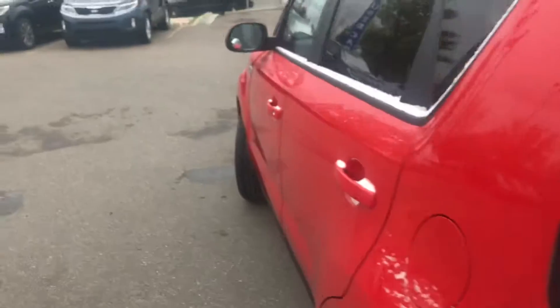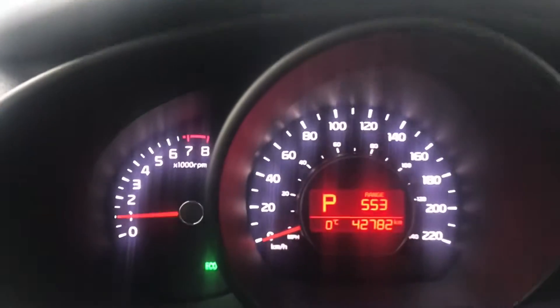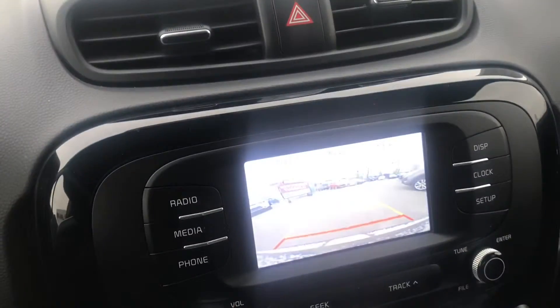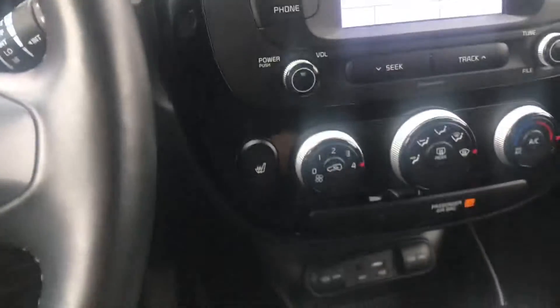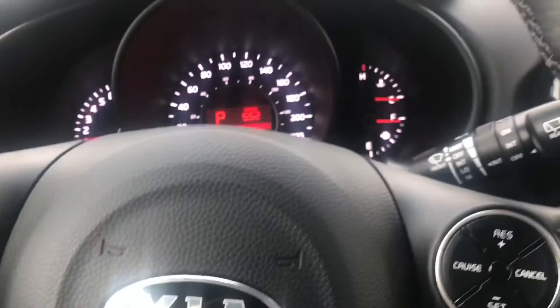Now I want to show you the front because I want to show you where all the value in this vehicle is. This vehicle has 42,000 kilometers on it, which is pretty awesome. We're gonna see that it has a big backup display — look how clean that is. It's great. USB charger for your cell phone, Bluetooth, cruise control, air conditioning, heated seats, heated steering wheel.